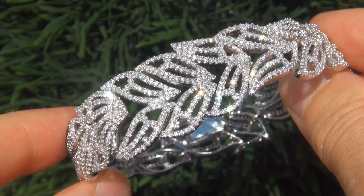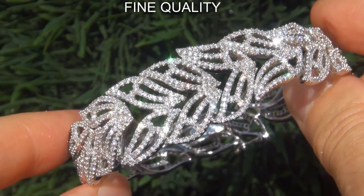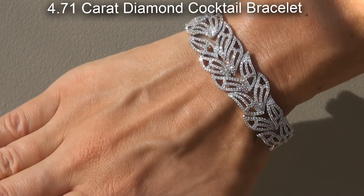Welcome to Certified Jewelry. Just in from our consignor is this very rare, certified, fine quality, untreated, SI1 to SI2 clarity, 4.71 carat natural diamond cocktail bracelet.